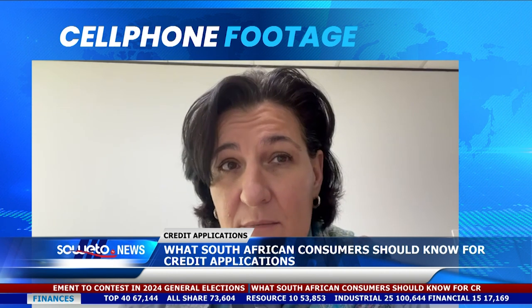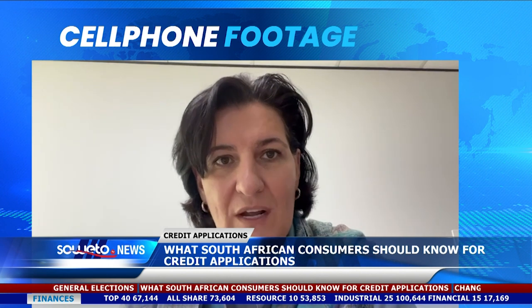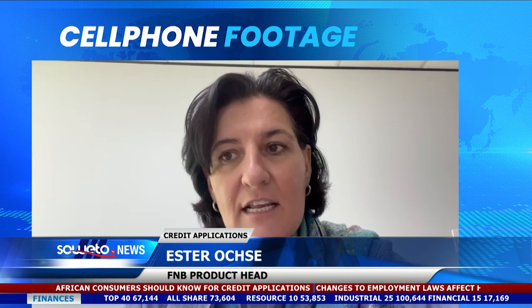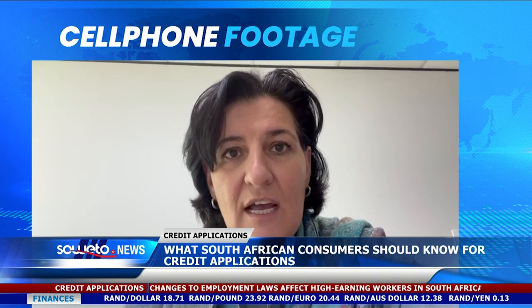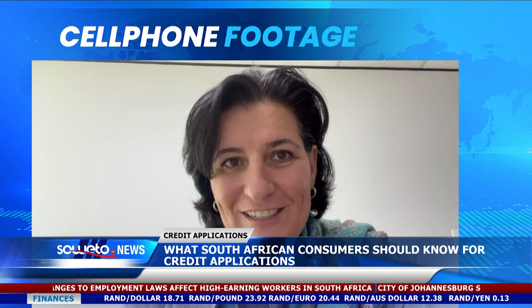Income and employment stability is of course another factor, and then debt-to-income ratio — having a lot of debt and not having the ability to service it. It is important to keep an eye on all of these things, and if you are declined for credit, have a look at the reasons — and the first place to start is your credit record.